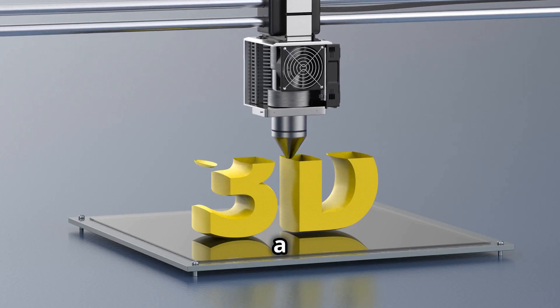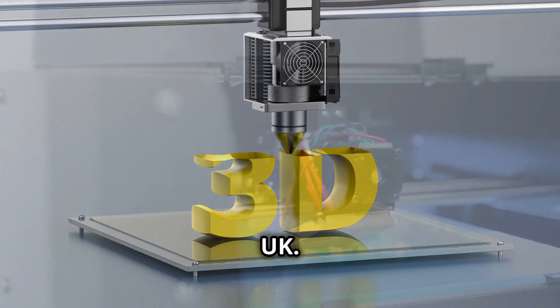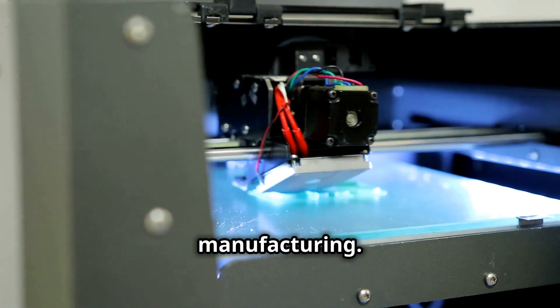Welcome to Protex MX, a three-dimensional printing specialist based in Essex, serving throughout the UK. Product design, rapid prototyping, and on-demand manufacturing.